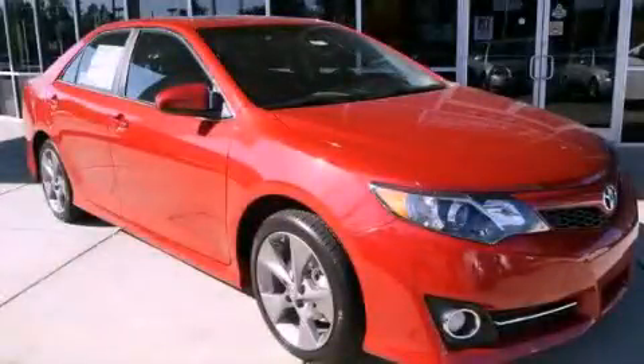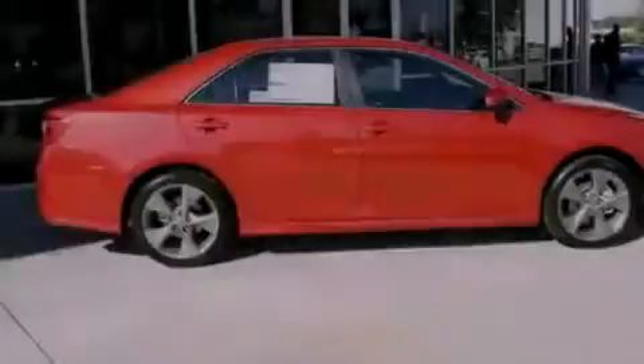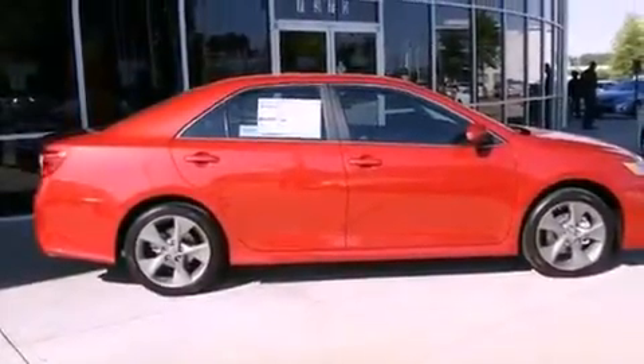This is a brand-new 2012 Toyota Camry. It has a 3.5-liter six-cylinder engine and an automatic transmission.